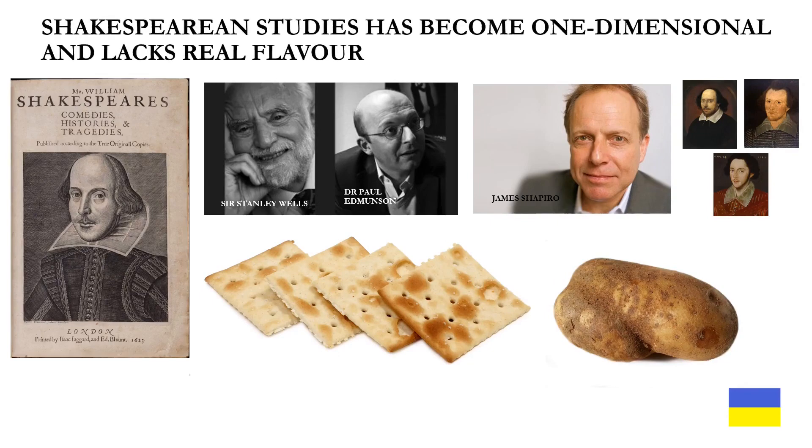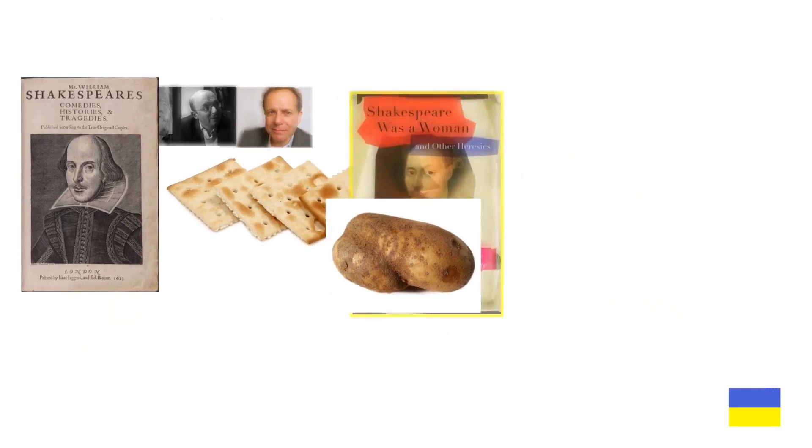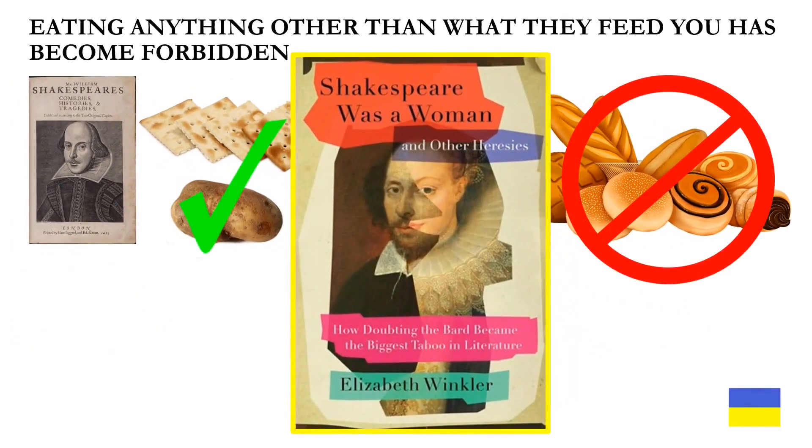Shakespearean studies has become one-dimensional and lacks real flavor. Eating anything other than what they feed you has become forbidden, as explained in this great book: Shakespeare Was a Woman and Other Heresies by Elizabeth Winkler. Links to purchase the book are found in the description.